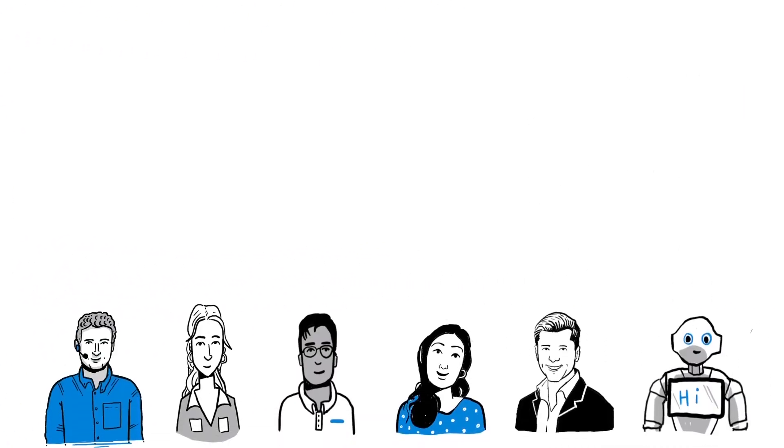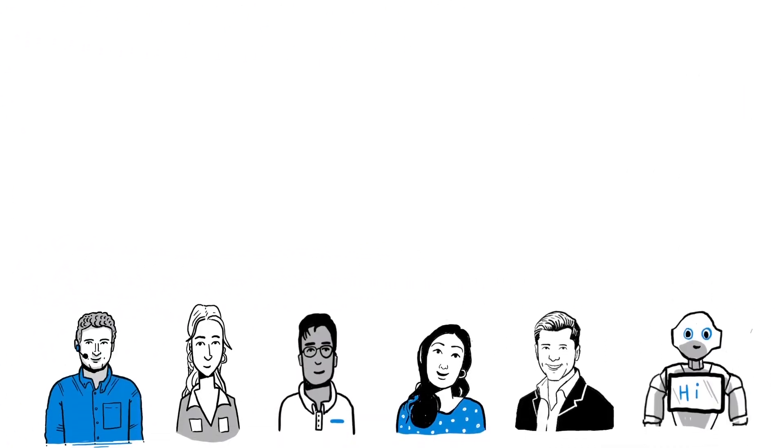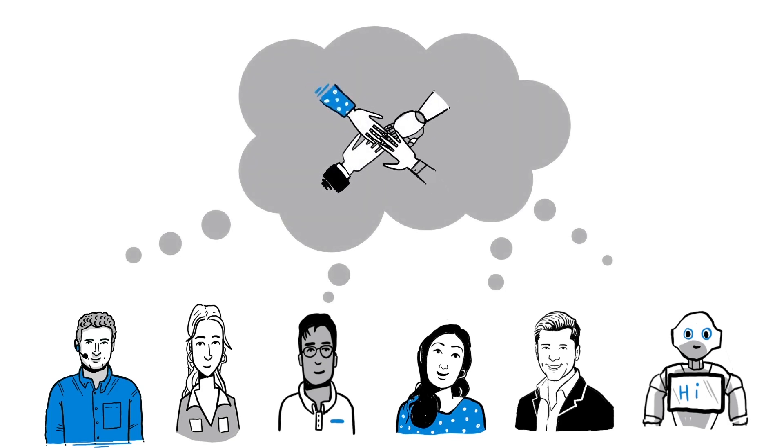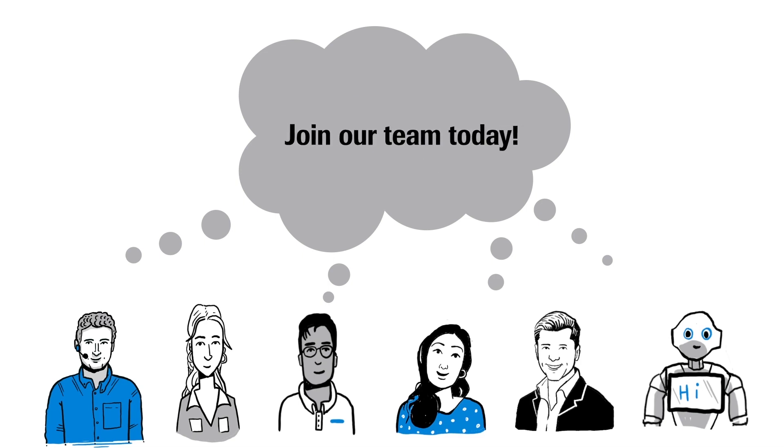We in RSS Services and Solutions are a diverse international team of talented individuals who are passionate about shaping the future of RSS to enable us to do now what patients need next. Join our team today.